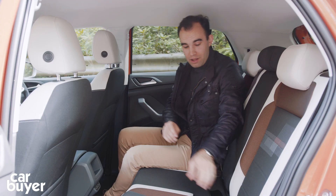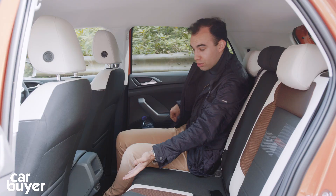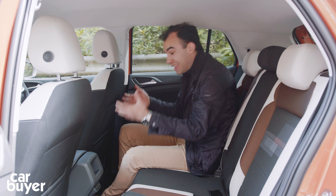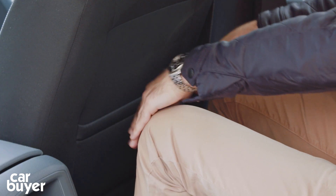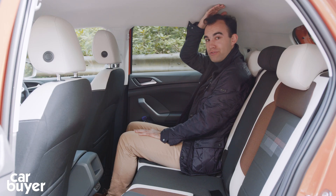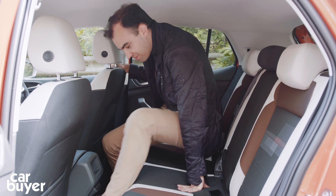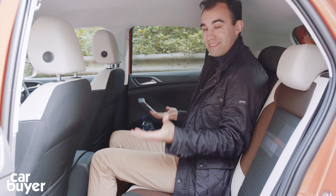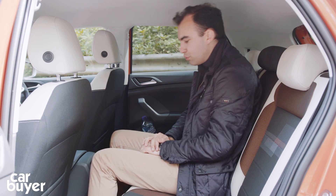The door bins easily pass the big water bottle test back here too. Some models also have two USB charging ports, which is very nice indeed. There's a huge amount of knee room actually for a small SUV. And thanks to that square shape, lots of headroom as well. You can fit three people at a push - the person sitting in the middle will be squabbling for a bit of shoulder room - but for short journeys it will be absolutely fine, thanks in part to these really wide foot wells.